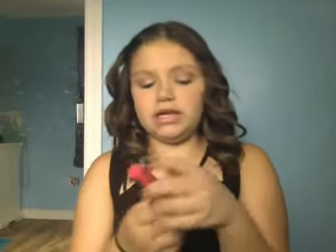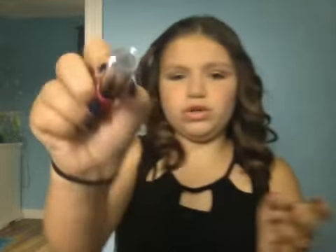Then I got another lipstick from them. I'm wearing this today — it looks really pretty. This is Born With It. Someone said this was a dupe to a MAC lipstick but I can't remember the name. This is in Born With It, just a pink color.